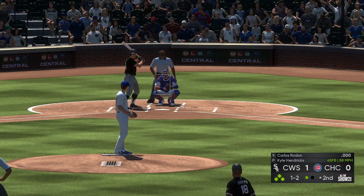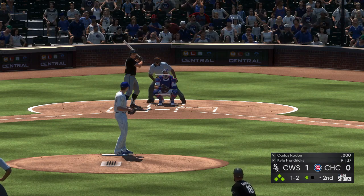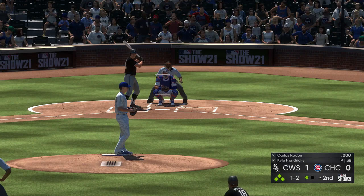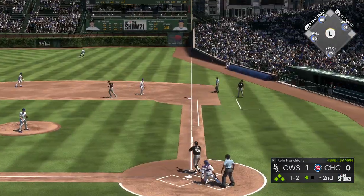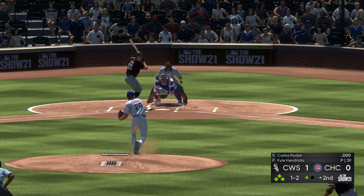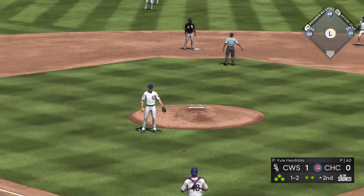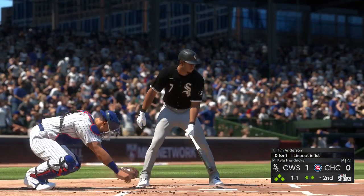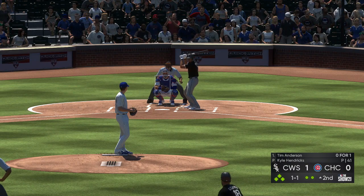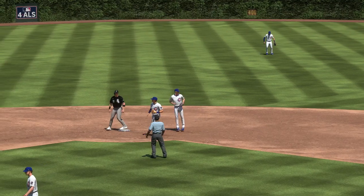Coming to the plate now, the pitcher for the White Sox, Carlos Redon — he could really open this lead up early if he can deliver here with the bases loaded. Another foul ball. A lazy fly ball out to center field — Duffy on to the grass, he's got it, a nice play there, two away. So it's back to the top of the order; up next, Tim Anderson. On the ground to second — they get the force at second base and the inning is over.